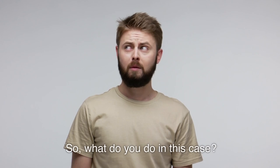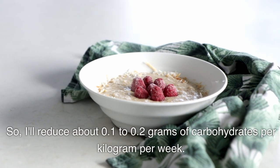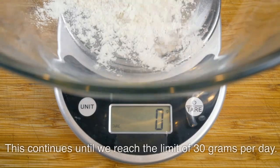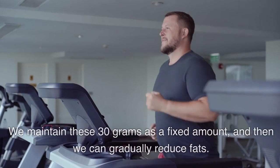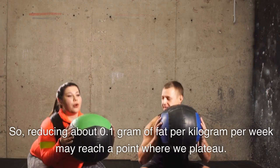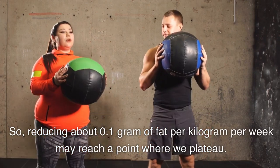What do you do in this case? You implement a weekly carbohydrate withdrawal — reducing about 0.1 to 0.2 grams of carbohydrates per kilogram per week. This continues until we reach the limit of 30 grams per day. We maintain these 30 grams as a fixed amount, and then we can gradually reduce fats, reducing about 0.1 gram of fat per kilogram per week, until we reach a plateau.